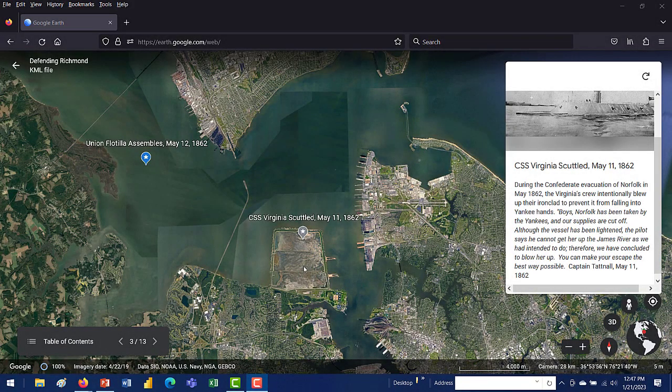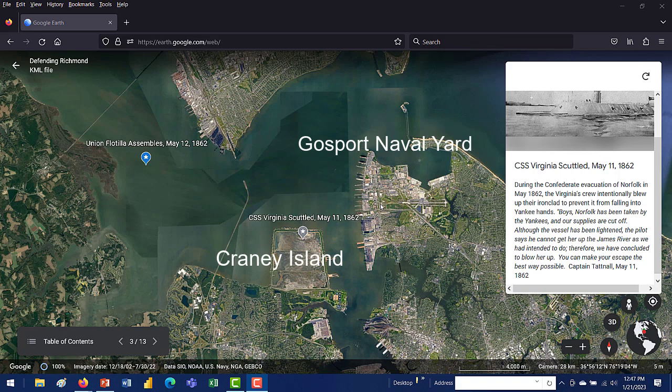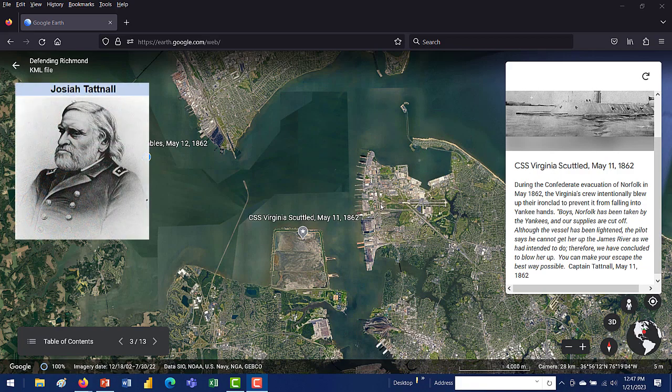You can see right here — this is Craney Island, directly across from what would have been Gosport, now Norfolk Naval Station. This is where the Virginia was actually scuttled — beached and blown up. Captain Tattnall had to make the difficult decision to have the Virginia blown up so as not to let her fall into U.S. Navy possession. He said: 'Boys, Norfolk has been taken by the Yankees and her supplies are cut off. Although the vessel has been lightened, the pilot says he cannot get her up the James as we had intended to do. Therefore, we have concluded to blow her up. You can make your escape the best way possible.' — Captain Tattnall, May 11, 1862.